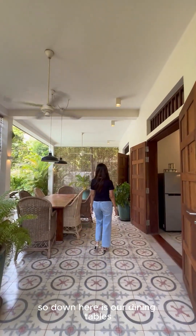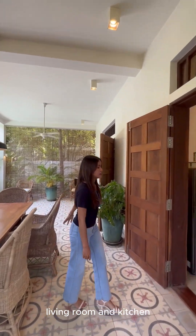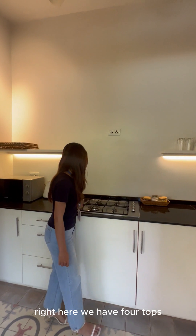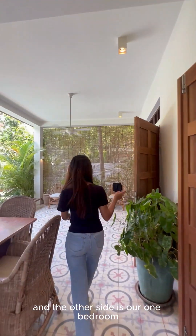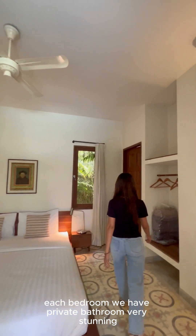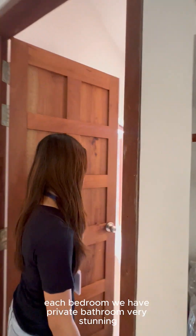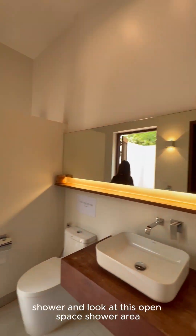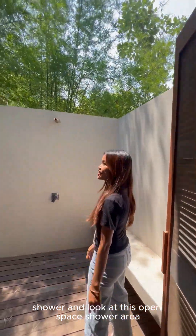So down here is our dining table, living room and kitchen right here. The other side is our bedroom. Each bedroom has a private bathroom — very stunning — with a sink, shower, and look at this open space shower area.